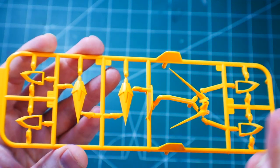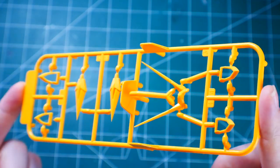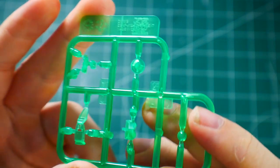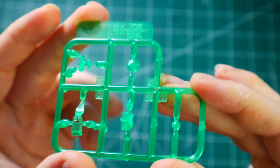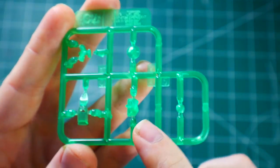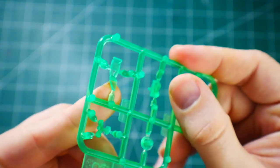Runner C1 is a really vibrant yellow — you get the V-fin right here, looks pretty good, no issues. Runner C2 is clear green — these are parts for the eyes and head camera. This would be really good to paint because you'll definitely need to paint some black around the eyes.